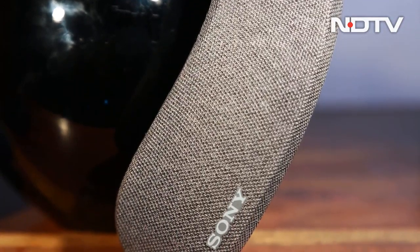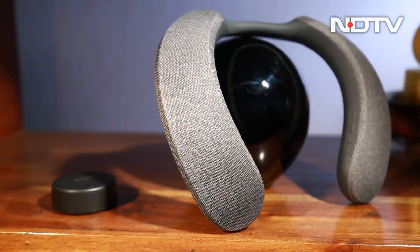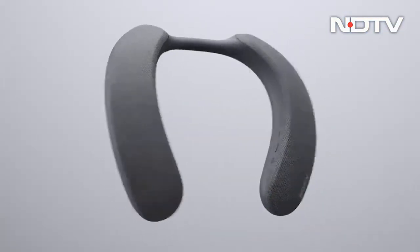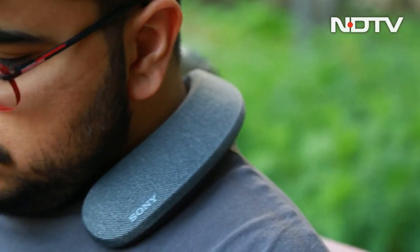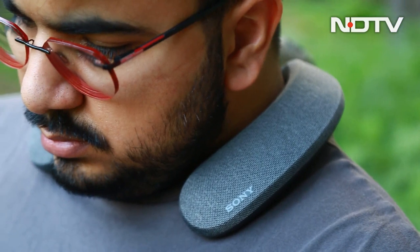Neckband speakers are not something new, but these offer some advantages and some disadvantages. As the name suggests, this is a neckband speaker, meaning it sits around your neck with the drivers inside directing audio at your ears.